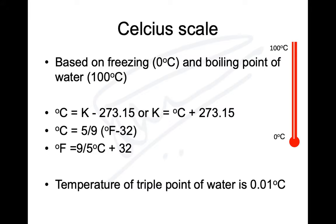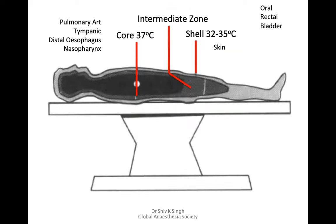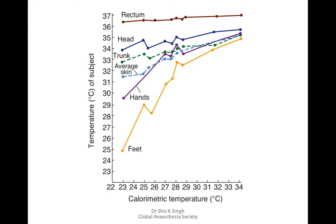Regarding body temperature regulation: the body has a core temperature of around 37 degrees, an intermediate zone, and a shell with temperature of 32–35 degrees depending on environment. The most important is the core temperature, measured in the pulmonary artery, tympanic membrane, distal esophagus, or nasopharynx. The intermediate zone includes oral, rectal, and blood temperature — close enough to core to be used as core temperature.